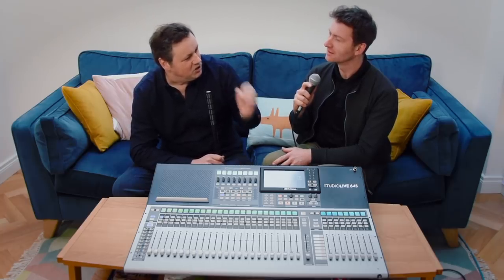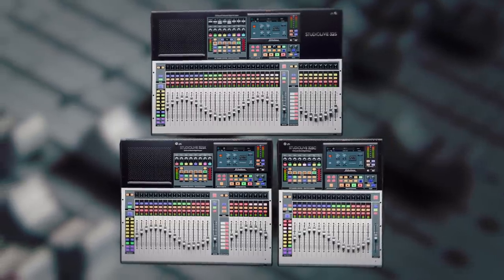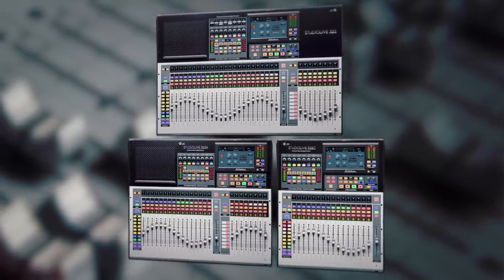Is there a simple way for people to work out which one they need? I think it really comes down to footprint and how many faders you need. The smallest has 16 touch-sensitive faders, and every model works in DAW mode as well. Do you need 32 faders for your live show or studio mixes, or are you happy with 16? The important thing is they all have 32 channels and the same processing power — fat channel on every input and now on every output as well.